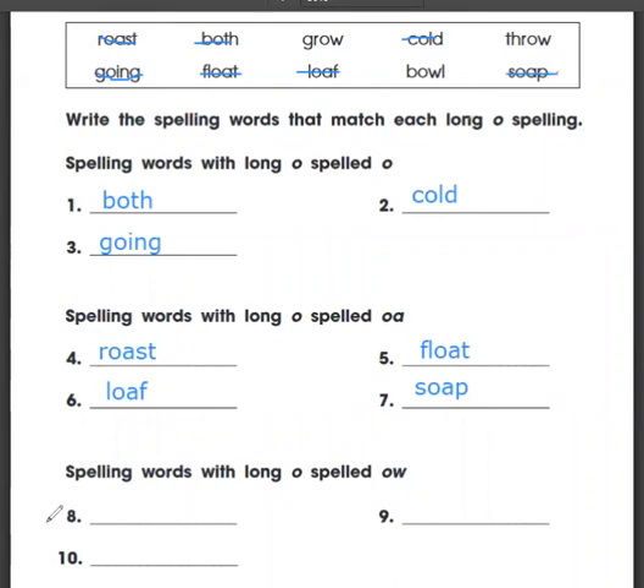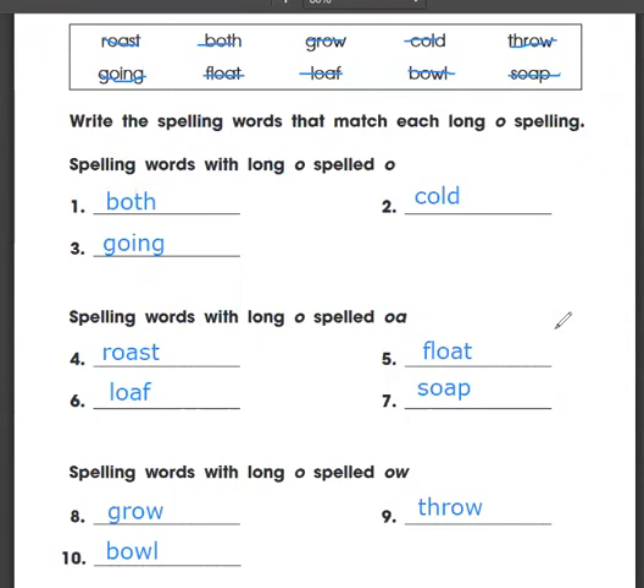Our last group — that's going to be all the ones that are left — O-W. So we have grow, G-R-O-W. Bowl, B-O-W-L. We have throw, T-H-R-O-W. And then there's one more — do you see it? Bowl, B-O-W-L. That's our last word. Thanks for working hard. Take a picture of your work and post it to me either on Remind or Schoology. Bye.